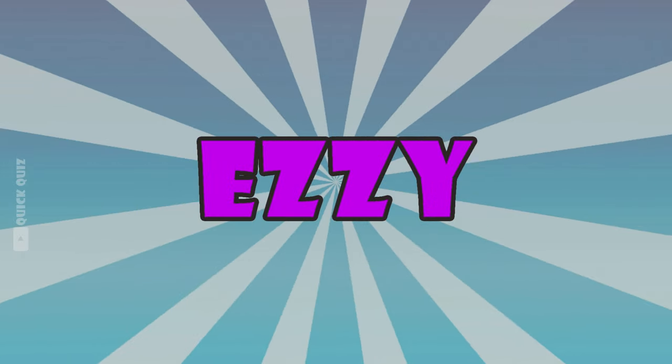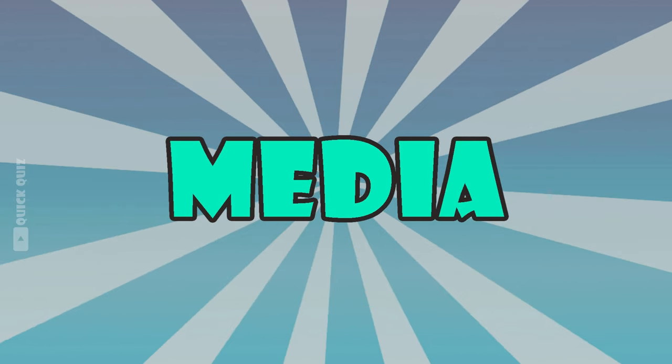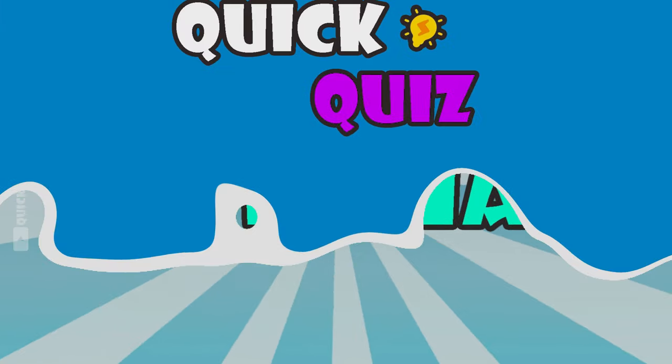You did very well on the easy level! Let's increase the difficulty a bit — we are moving on to the intermediate level. I'm sure it will challenge you a bit more. Ready to dive in?